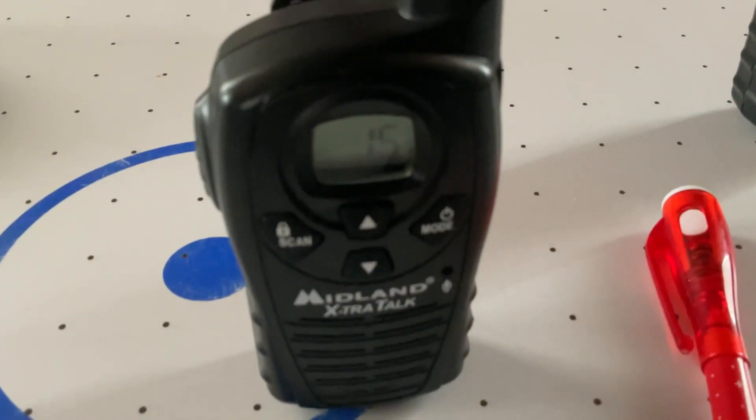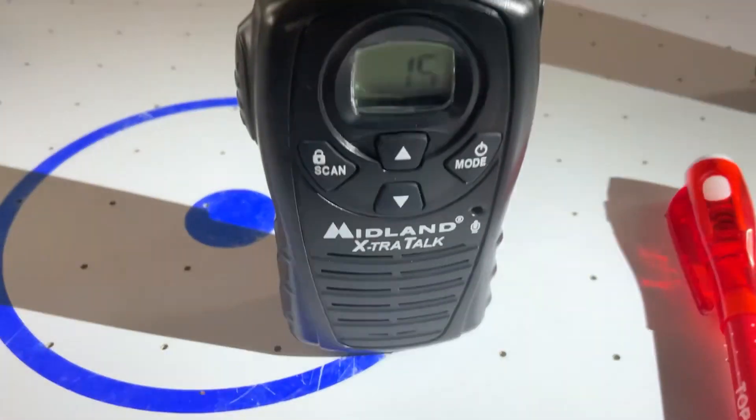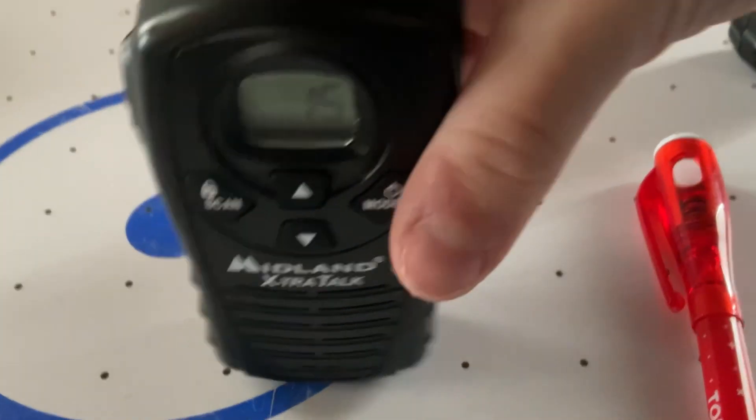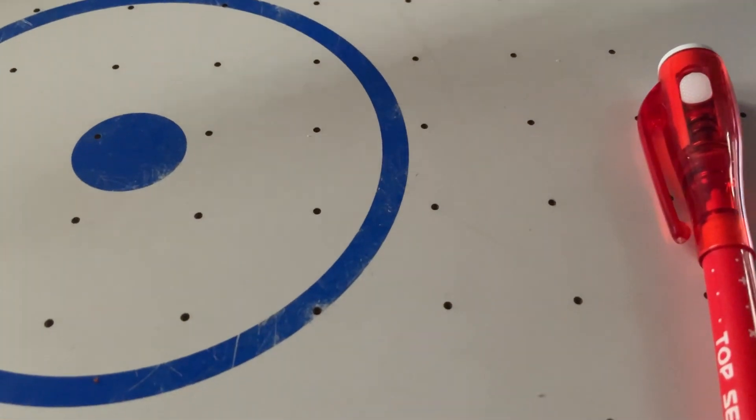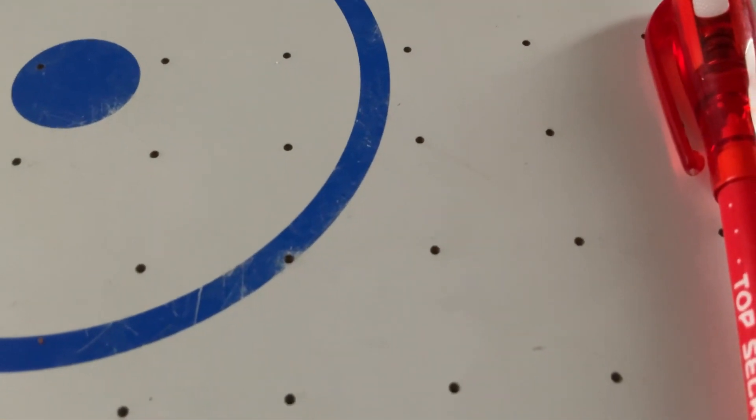We turned on a walkie talkie — nothing's happened so far. We're gonna check out the TV and put the walkie talkies by it and just see what happens. Did you guys see that? Maybe that's just canceling it out. Alright, I'm going to put one on top and one down there.